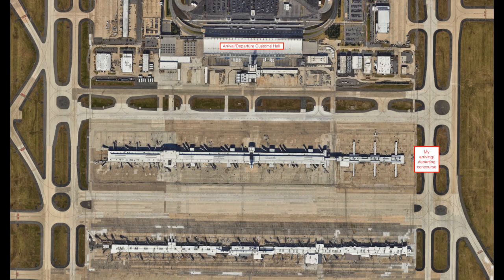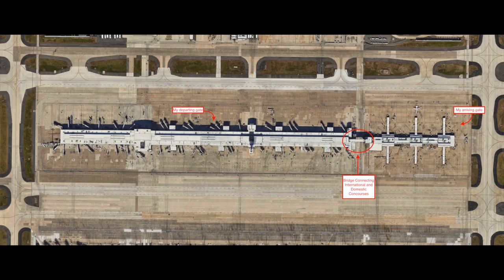Compounding all of this is the fact that Dulles Airport requires international passengers connecting to domestic flights to transfer to the airport's separate main terminal building. All of this stress could have been avoided if Dulles Airport instituted customs and security checkpoints on its shared domestic-international concourses. After all, my arriving flight from Frankfurt was only a short walk away from the gate I needed to reach for my Newark flight.